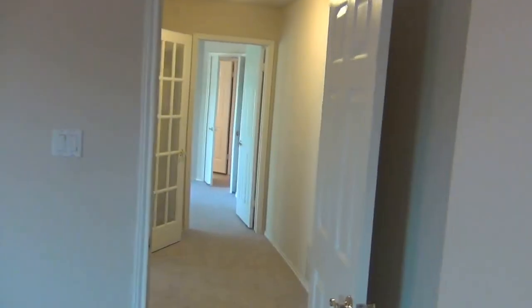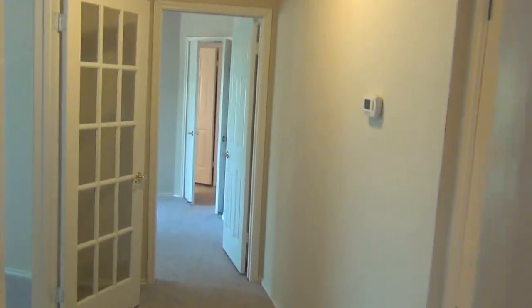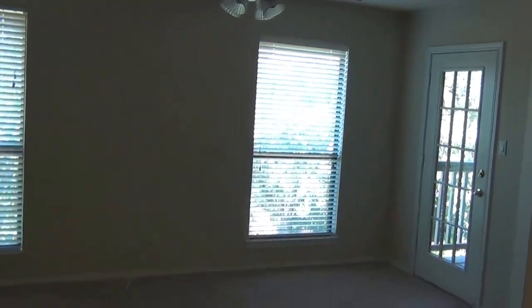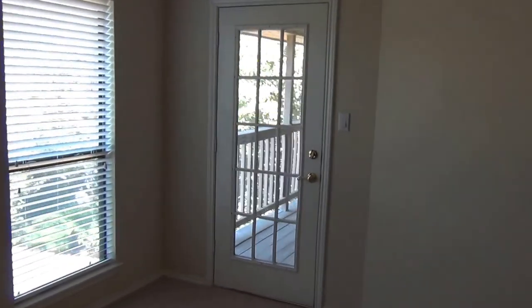Just the fourth bedroom here — pretty good size, also has a ceiling fan, and another walk-in closet there. Back out into the hallway, there's a little area here — maybe an office area, sitting room, or game room. And that also goes out to the upper deck.